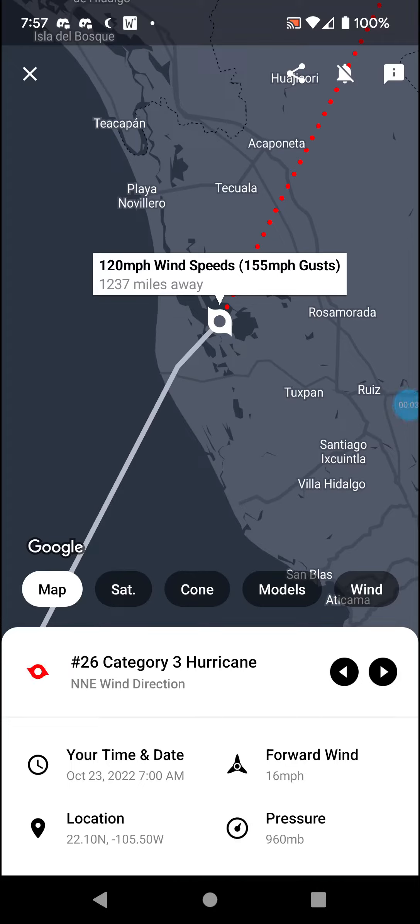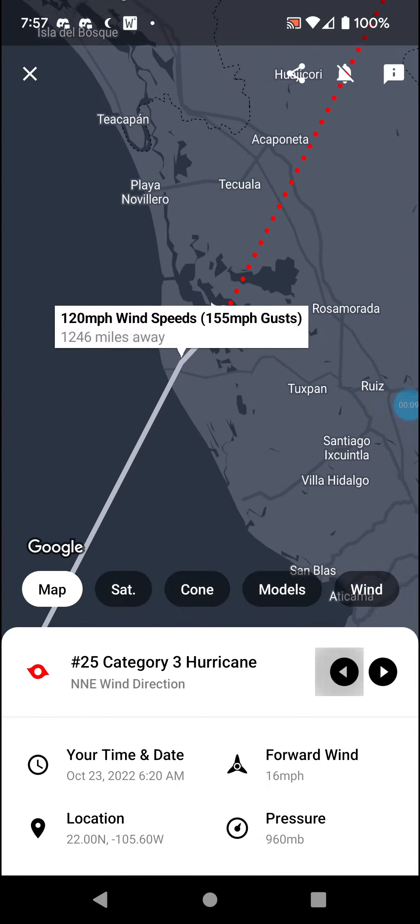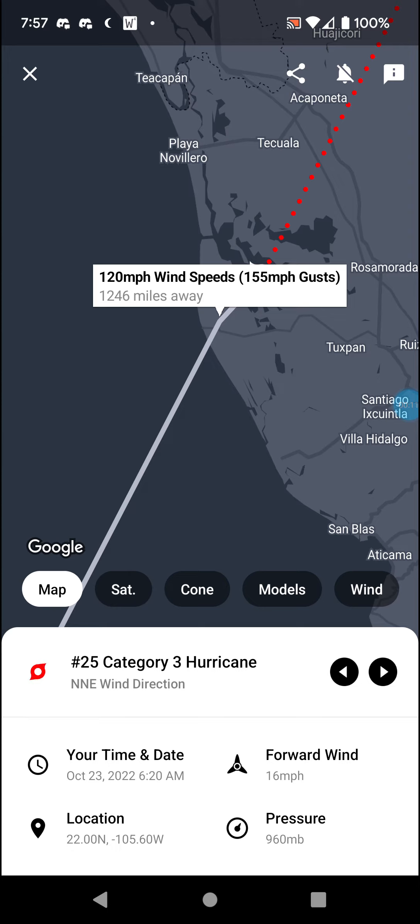Welcome back with an update on now Category 3 Hurricane Roslyn, with 120 mile an hour winds. It did make landfall at 6:20 AM Central Daylight Time with the same wind speed.